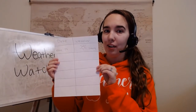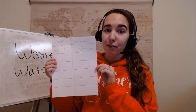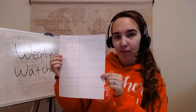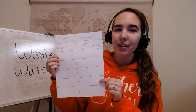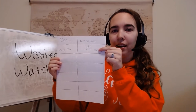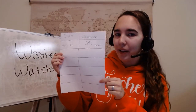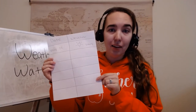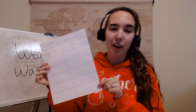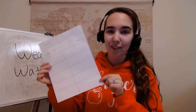If you want to get even fancier, you can keep track of the weather and then write down what you predict the weather might be. For example, if it's sunny all week, you can write down that you predict it's going to be sunny, and then write down whether you were right or wrong.